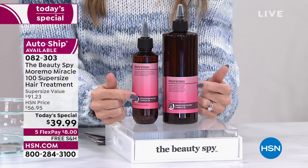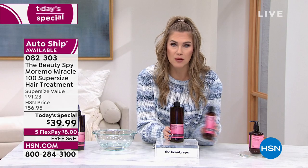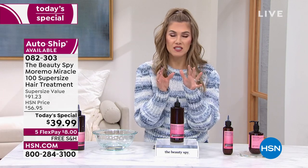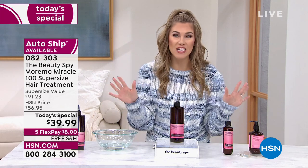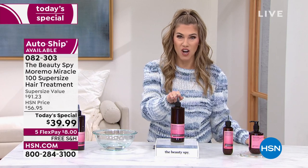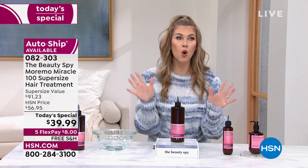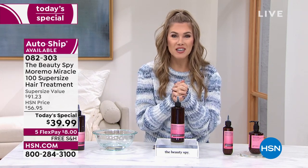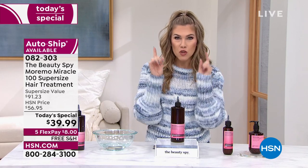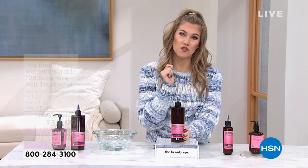You're not changing anything or adding more steps — just replacing your deep conditioner or mask with the Moremo treatment. Jump into the ordering process — eight dollars gets it home and we have auto ship. We also have our credit card offer: get $40 toward your first single-item purchase, covering the complete purchase with free shipping and handling — basically we'll send it to you for free. Item number 082-303. This comes from incredible world traveler and beauty expert Chelsea Scott, the Beauty Spy, who has been in the beauty business for over three decades and specializes in hair.